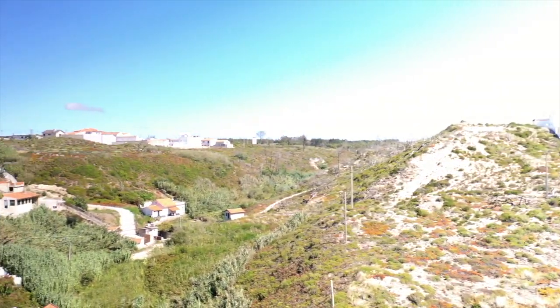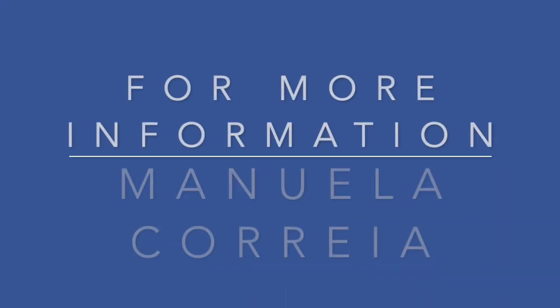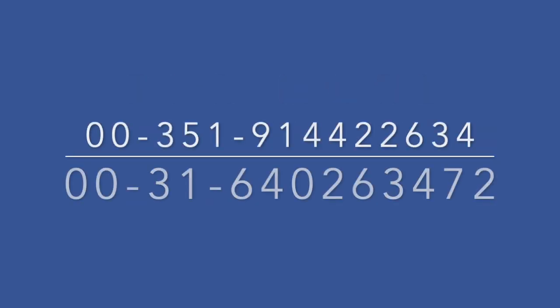Can this become your dream house at this extraordinary spot? Manuela Correa, the real estate agent, will be glad to answer all your questions. She speaks several languages, so give her a call at one of these numbers, or send her an email.